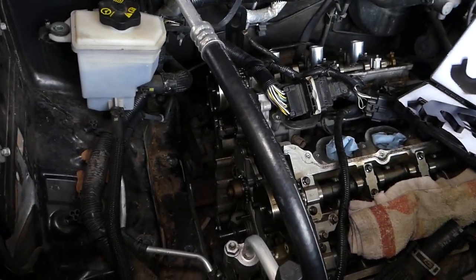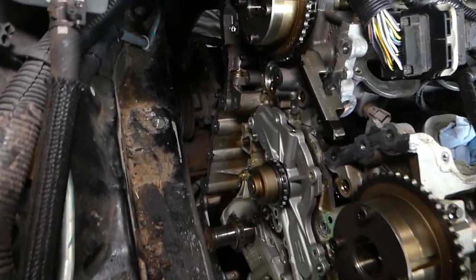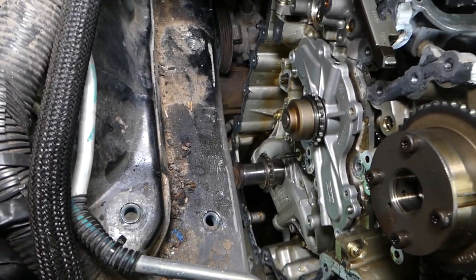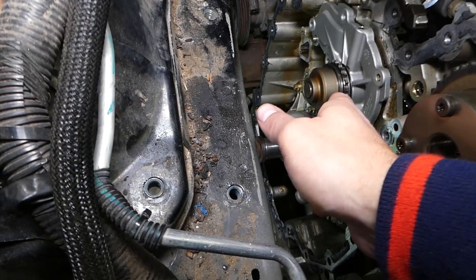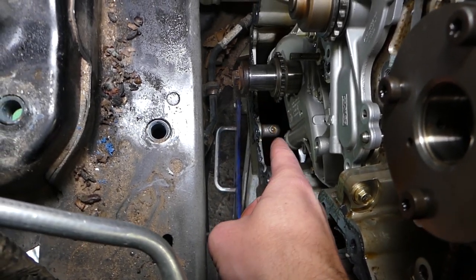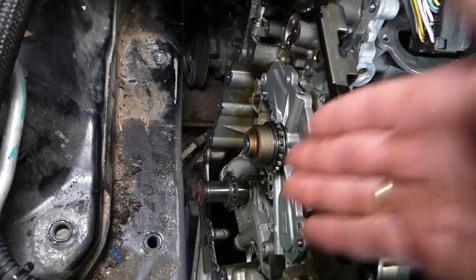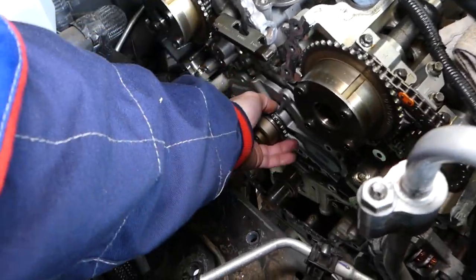That's a lot of work — we have a full video on the channel; check it out in the description. This pump fails in two ways: it can start leaking from the shaft or from the gasket, and all that coolant will end up going into the oil pan — that black thing down there is your oil pan — so that's why you can have coolant in your oil.